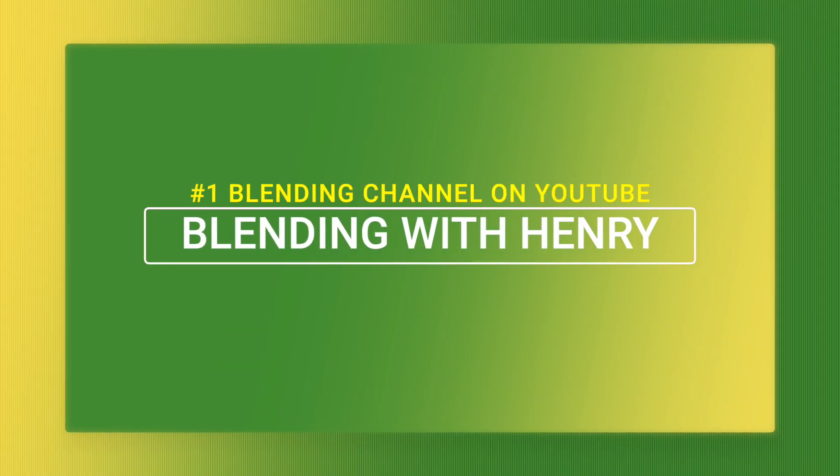Hey you guys, it's spring time! Welcome to the Blending with Henry show. Today I'm truly proud to share with you a milestone that I achieved. And honestly, I couldn't have done it without you.